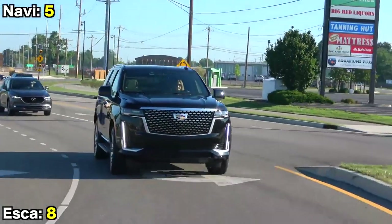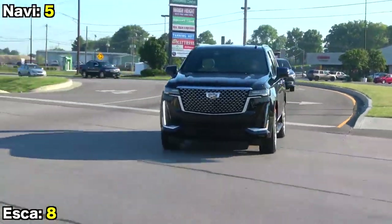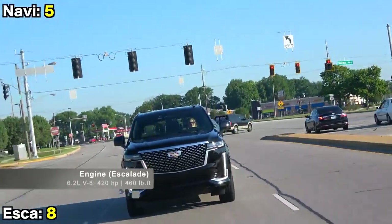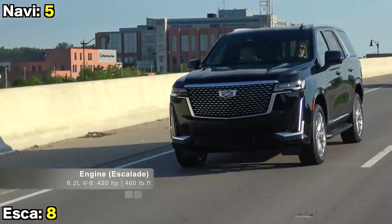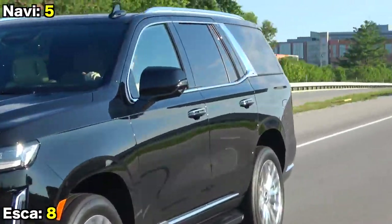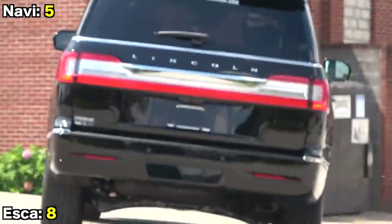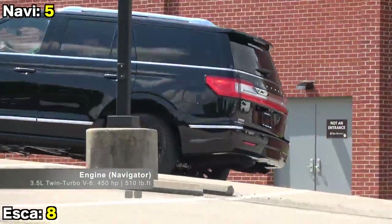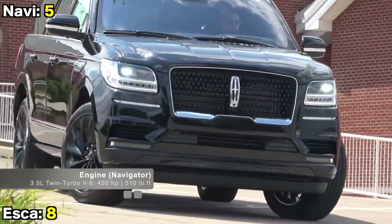These two take very different approaches under the hood. The Escalade stays with the tried-and-true 6.2-liter naturally aspirated V8 making 420 horsepower and 460 lb-ft of torque, with very nice V8 noises. The Lincoln, on the other hand, goes with a twin-turbo V6 that actually makes more power across the board at 450 horsepower and 510 lb-ft of torque.